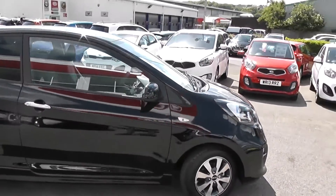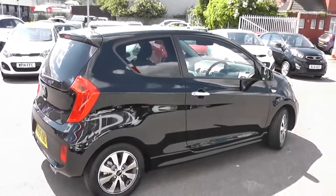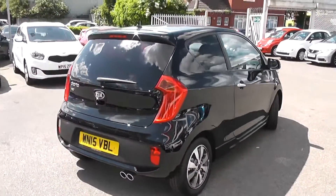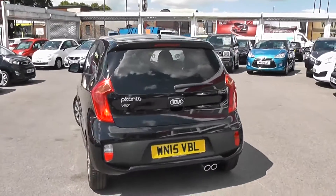There are side indicator lights, body colour wing mirrors, chrome door handles, and tinted rear windows. It is a 3 door with remote central locking. Round to the rear, we have a high-rise third rear brake light with heated rear window and rear windscreen wiper.